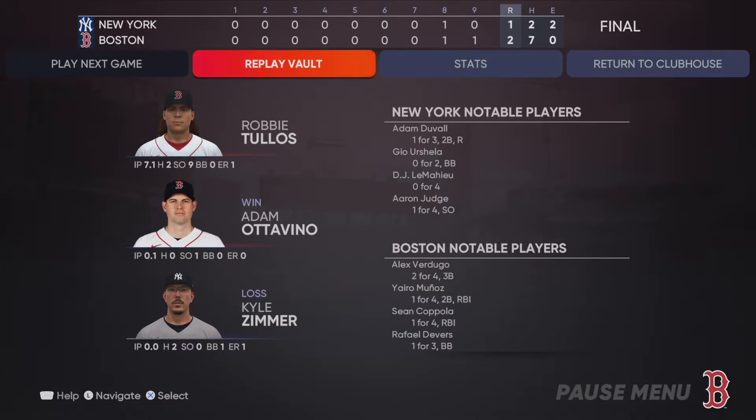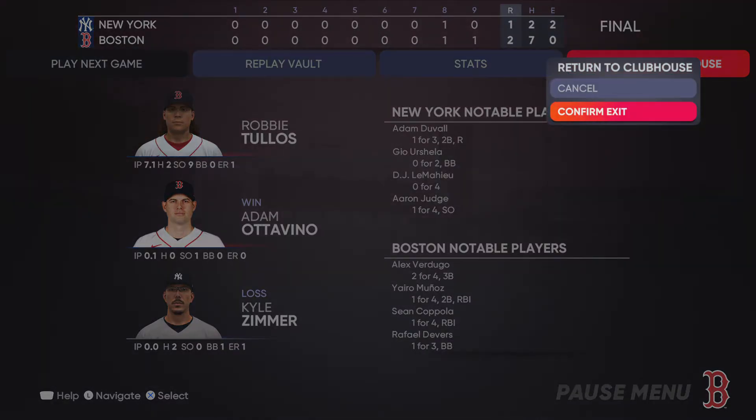The final line score for this afternoon's ball game for the victorious Boston Red Sox: two runs, seven hits, no errors. They left 14 men on base.